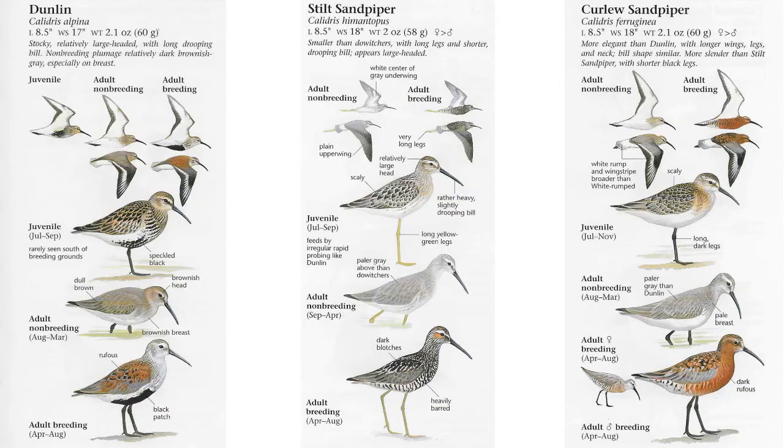We're going to be dealing with a couple of the peeps today — these are the Dunlin-like sandpipers. The Dunlin is an extremely common bird here in New Jersey, and the problem is that in a flock of Dunlin, there could be other species hiding in there. Today we're going to discuss some of the species that you might find in those flocks.